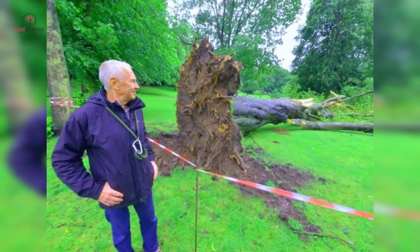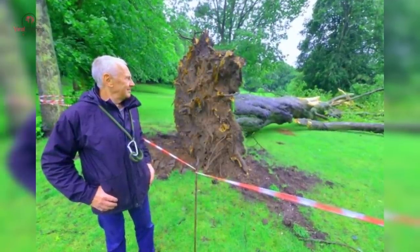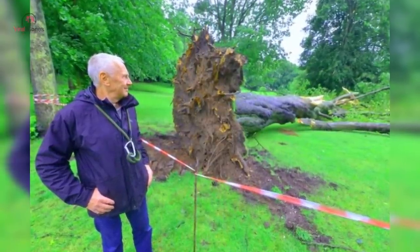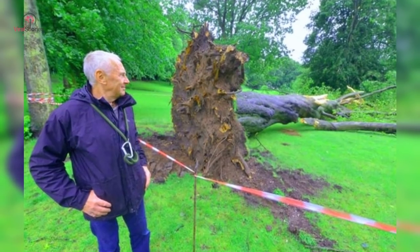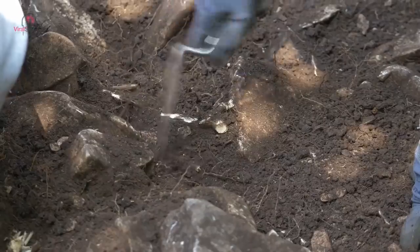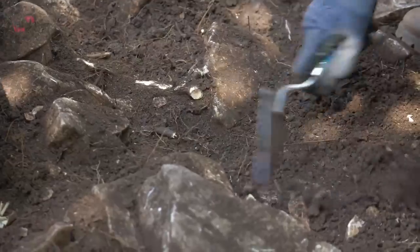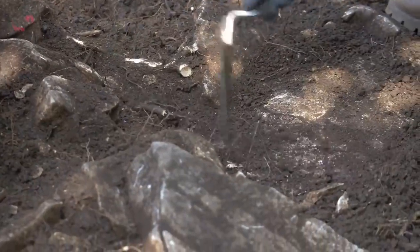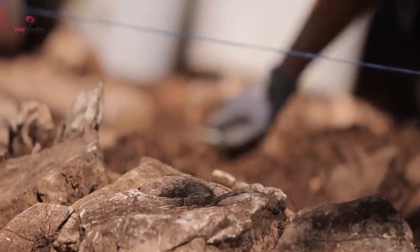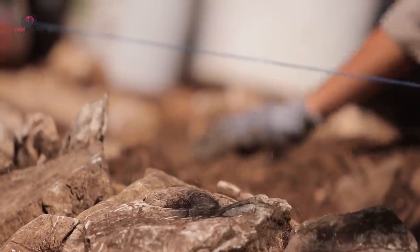As excavations go, said Dr. Marion Dowd, who had been called in to investigate, this was certainly an unusual situation. When they saw what was underneath the enormous trunk, town authorities had no choice but to call in the experts. Marion and her team of archaeologists arrived in County Sligo, thinking this was probably another overzealous local historian thinking they'd uncovered the find of the century. But what the Sligo-Leitrim Archaeological Services scientists found underneath the tree was a genuine cause for alarm.